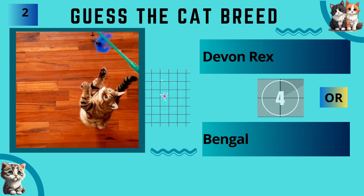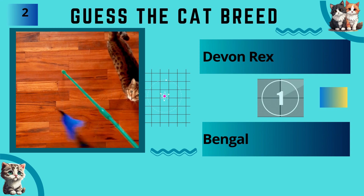Devon Rex or Bengal? The answer is Bengal.